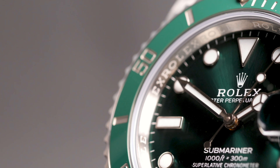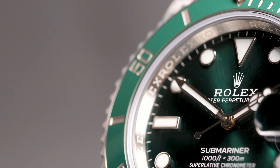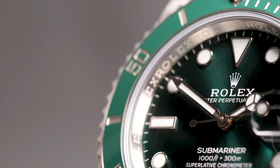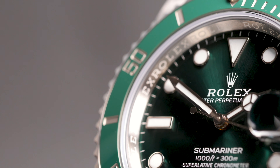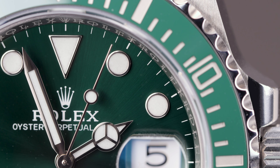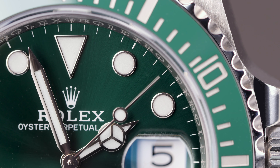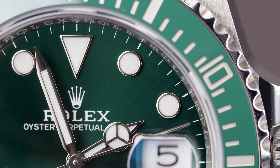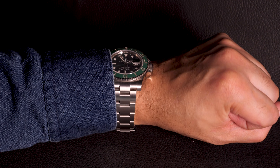When this green Submariner was first launched, it wasn't as coveted compared to how it is now. The world was a very different place and Rolex in general wasn't in as much demand on a global scale. Most models frequented the shop window displays and it was even possible to nab yourself a cheeky discount if you asked nicely. A lot has changed in the last decade.